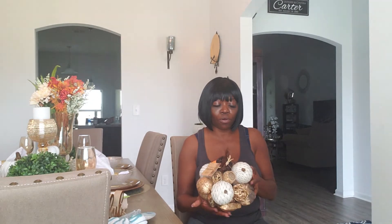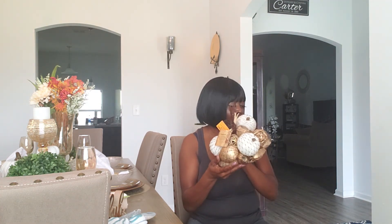Also from Burlington I picked up these bowl fillers — some little pumpkins, acorns, and stuff like that. Some little fall bowl fillers, and these were $6.99. I think that's everything I got from Burlington.